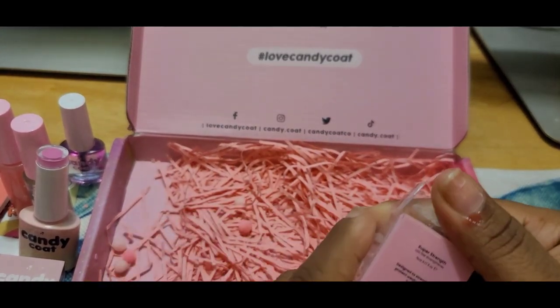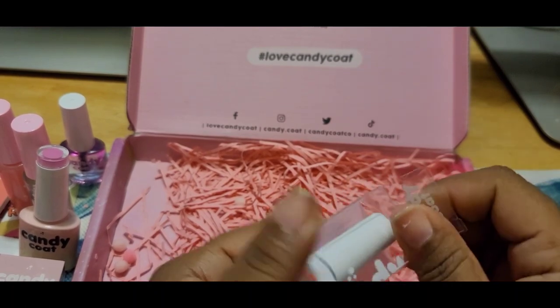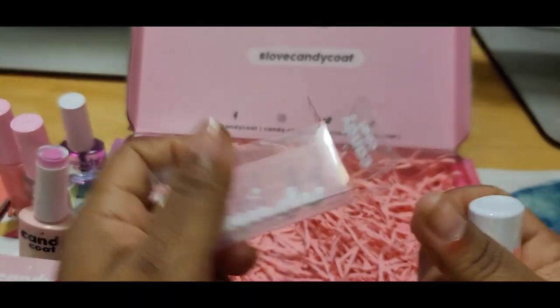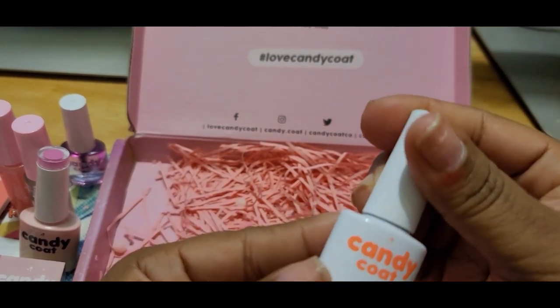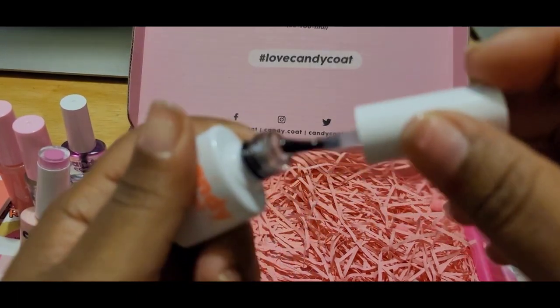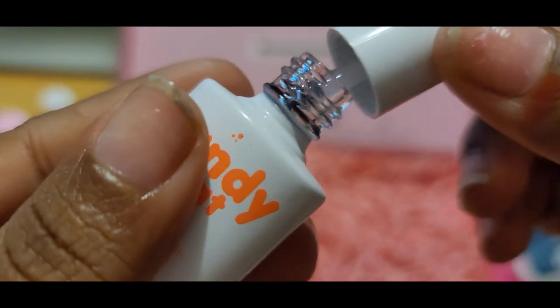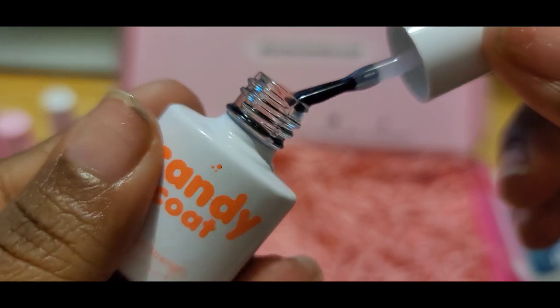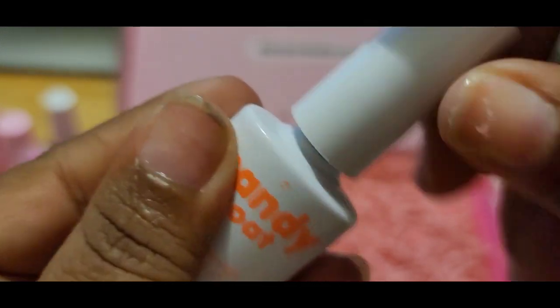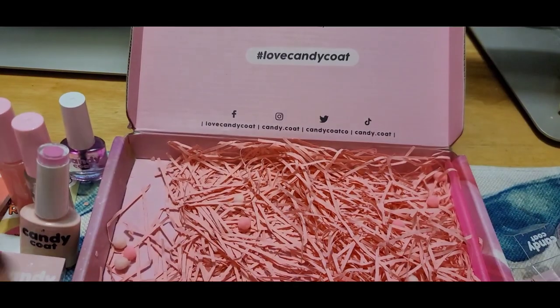And let's see what this is — this is another super strength, clear. So they gave a lot of stuff to definitely take care of your natural nails. This is another super strength in clear. I like that.